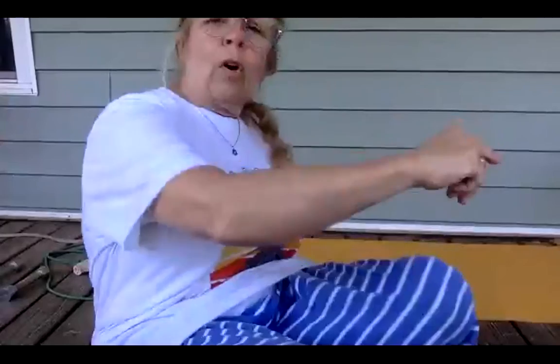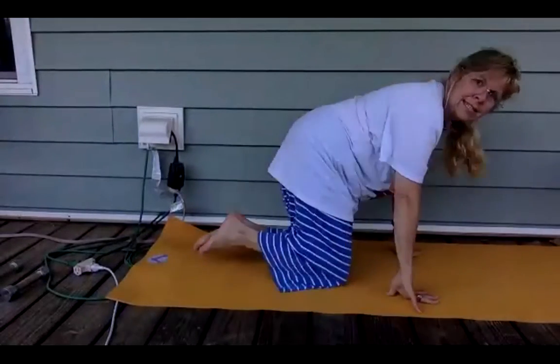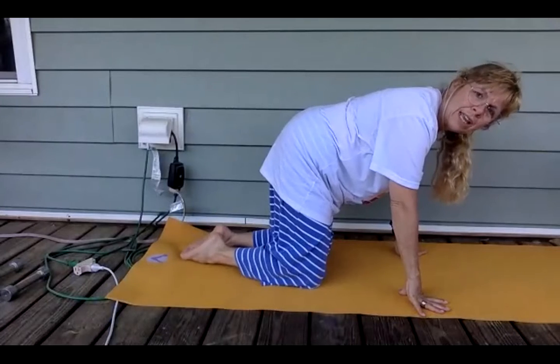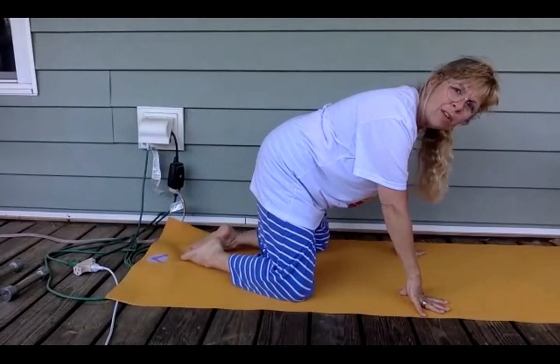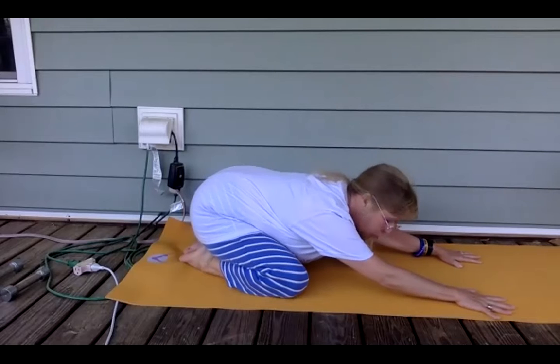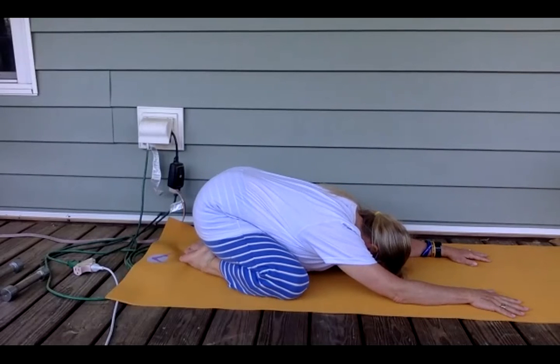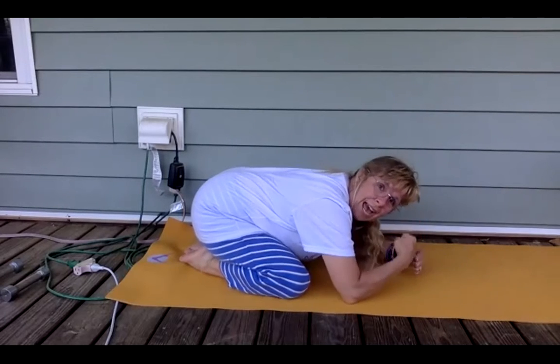Let's start off with a movement called child's pose. You're going to come down to the hands and the knees, take your toes together, take your knees wide — maybe as wide as your mat. Then you're going to push your hips back and stretch forward, relaxing your forehead onto the ground.